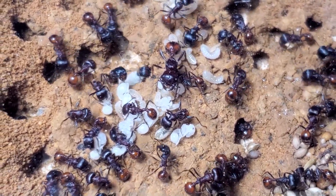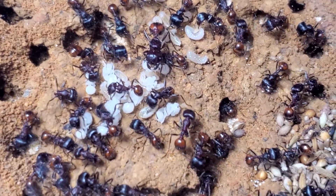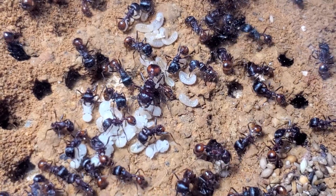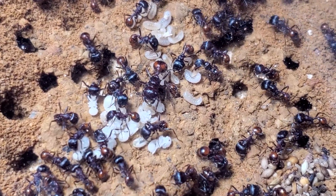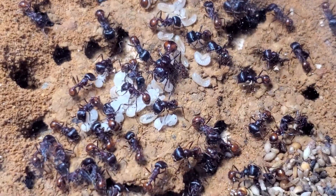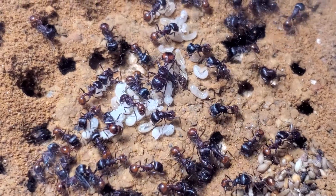I was housing them differently, but because I wanted to show them and I hadn't seen the queen, or actually most of the colony members, for a long long time, I decided to re-house them.